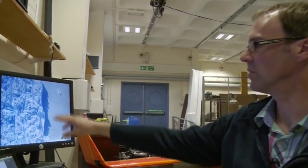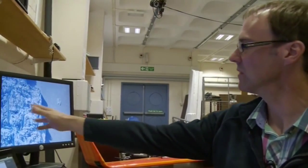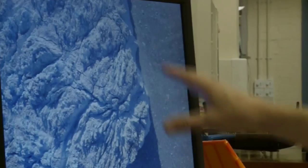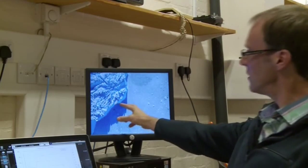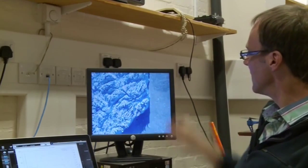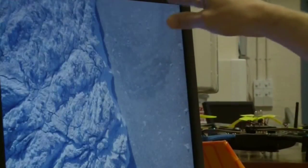These are actually some of the images that we've already captured from Greenland. This is the leading edge of a glacier and this is the sea that it's falling into — quite high, about 70 to 100 metres high, this cliff of ice. And it's the changing of that cliff which the glaciologists are interested in.